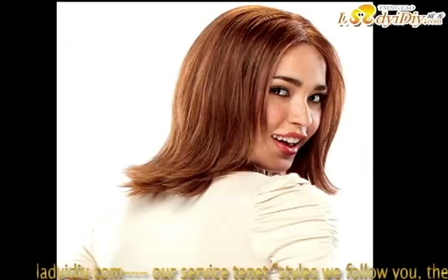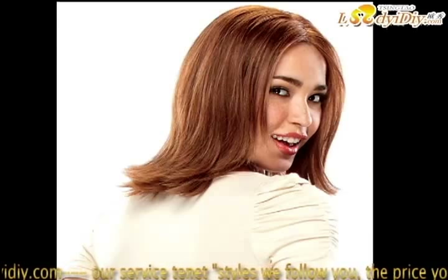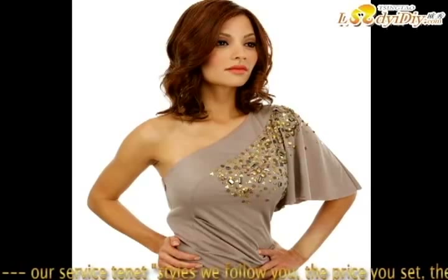For synthetic hair, ladyigiy.com offers products formulated for synthetic hair wigs, hair pieces, and hair extensions — an all-in-one kit that gives you everything you need to clean, revitalize, and protect your synthetic hair. For human hair wigs, hair pieces, and hair extensions, everything you need to keep your human hair looking its best.